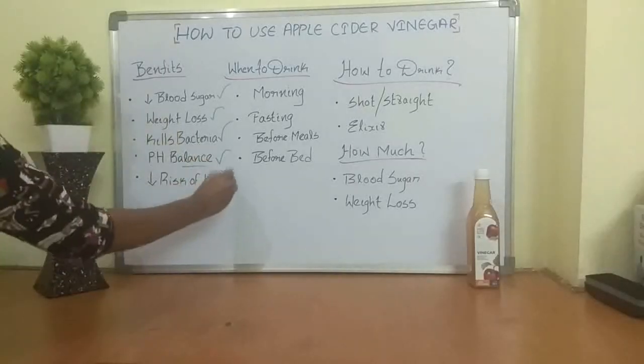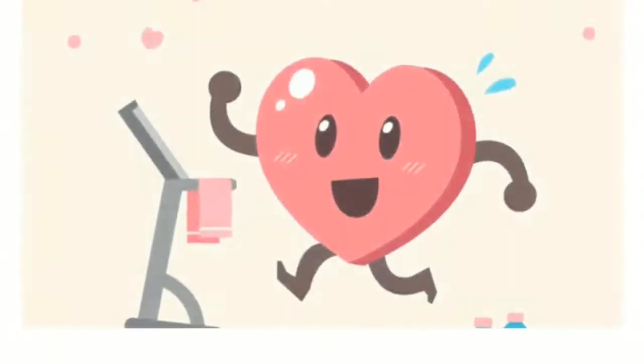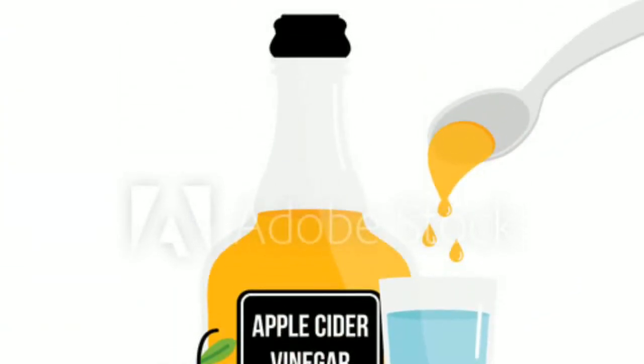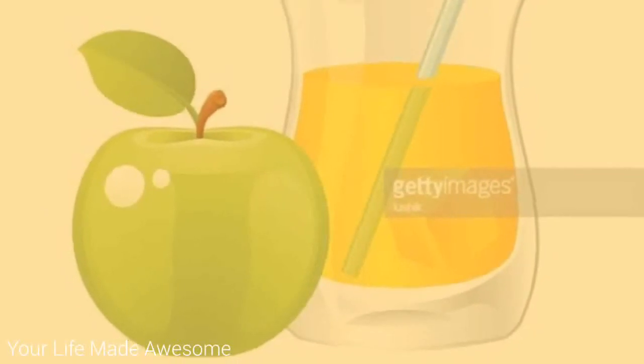Apple cider vinegar has also been shown to decrease the risk of heart disease by having a powerful effect on cholesterol and overall heart health. Additionally, raw apple cider vinegar increases probiotics and enzymes, which supports digestion and your metabolism as well. These are the powerful benefits that apple cider vinegar has to offer.